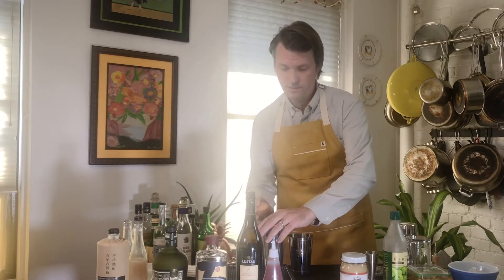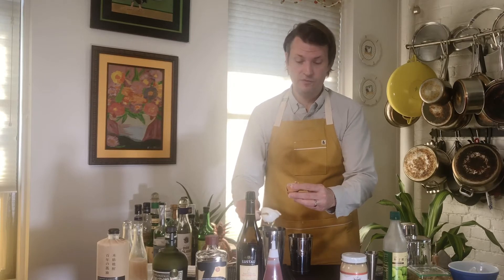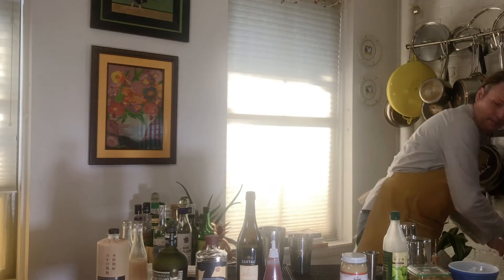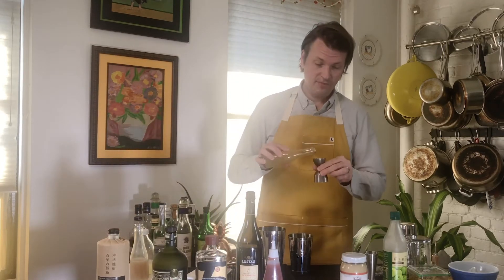First thing we're going to do is add an egg white to our drink — that's going to add nice creamy texture and some body. Adding egg white. When we're about to shake this cocktail, we're going to dry shake it first to make sure everything is properly emulsified. Next, we're going to add a little bit of lemon juice — just a quarter of an ounce — just brightening up the cocktail. You're going to get so much acidity from the Amontillado sherry. Just a half ounce of the shiro miso and a half ounce of that umeboshi tahini.